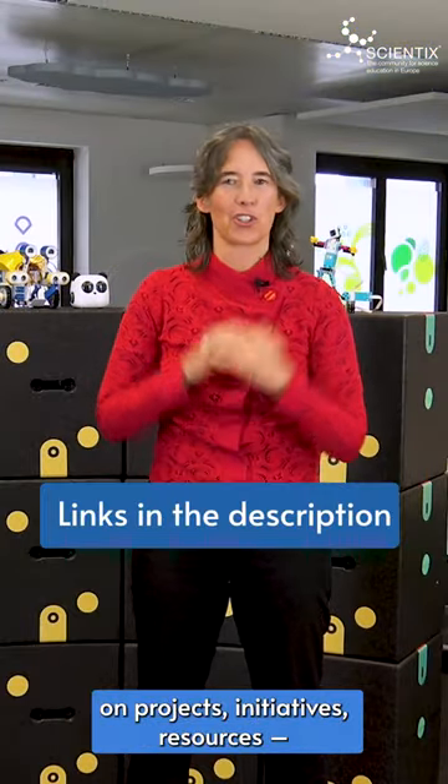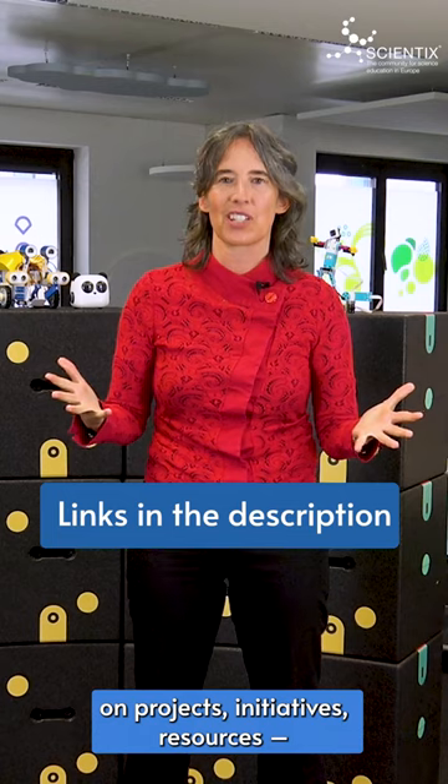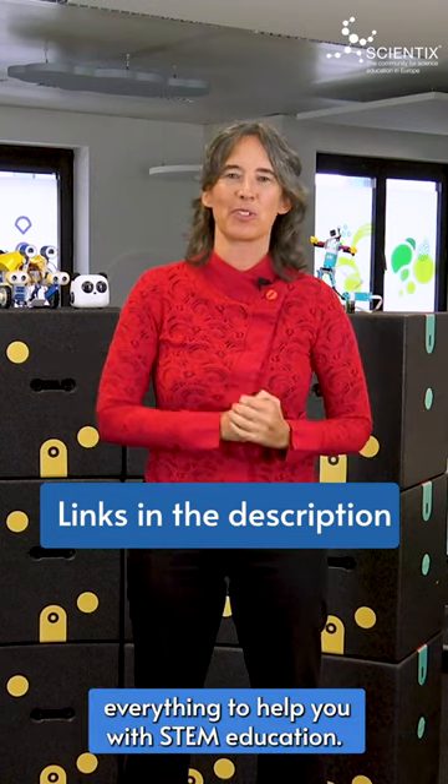Scientix TV is here to help. You're going to be seeing special features on projects, initiatives, resources — everything there to help you with STEM education. Don't miss our Scientix TV presents features on social media.